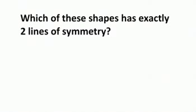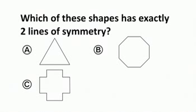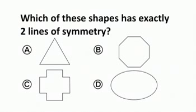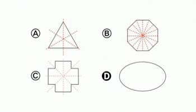Which of these shapes has exactly two lines of symmetry? The answer is going to be D. The reason for that is that A has three lines of symmetry, B has 8, C has 4, and D has the two lines of symmetry.